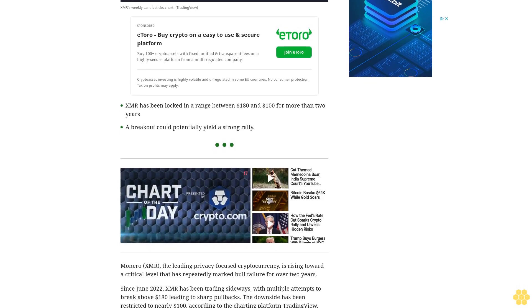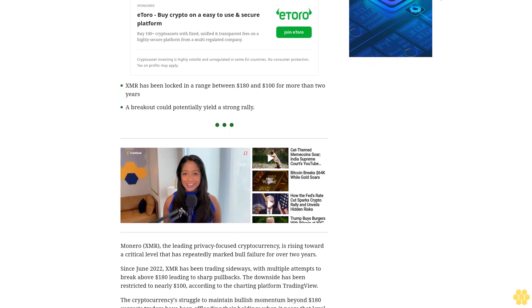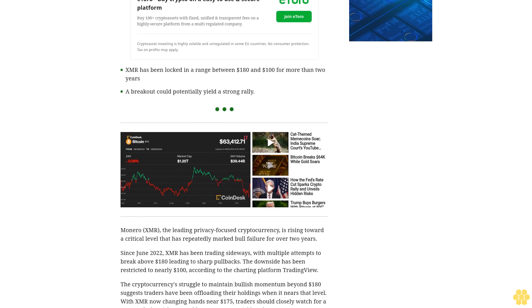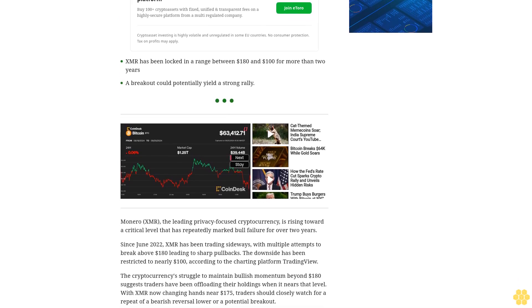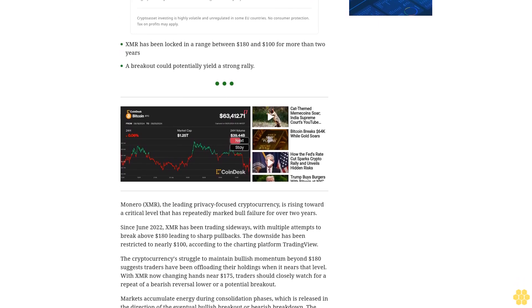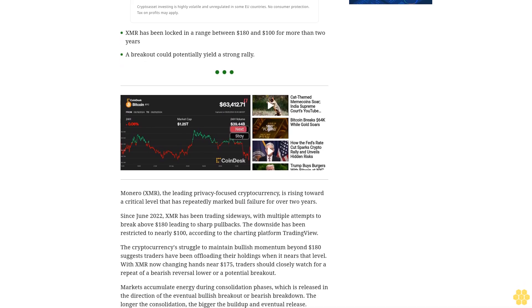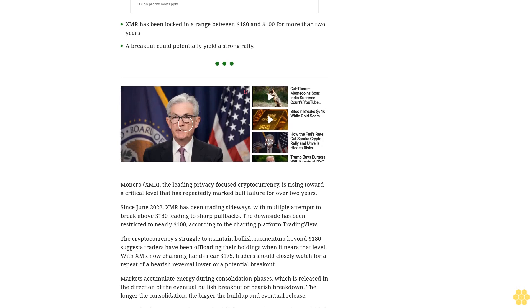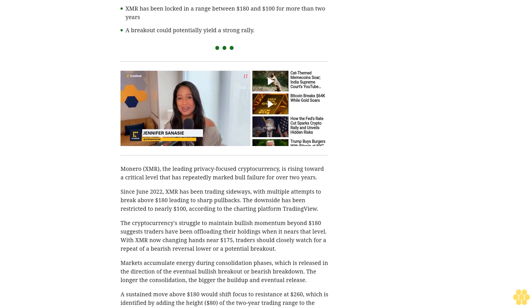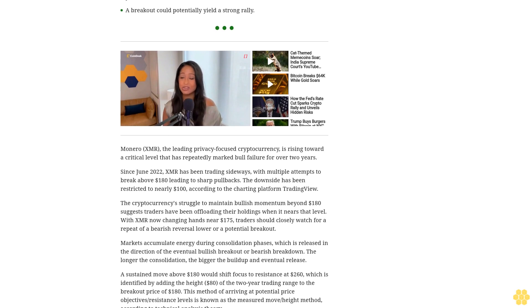Since June 2022, XMR has been trading sideways, with multiple attempts to break above $180 leading to sharp pullbacks. The downside has been restricted to nearly $100. According to the charting platform TradingView, the cryptocurrency's struggle to maintain bullish momentum beyond $180 suggests traders have been offloading their holdings when it nears that level. With XMR now changing hands near $175, traders should closely watch for a repeat of a bearish reversal or a potential breakout.